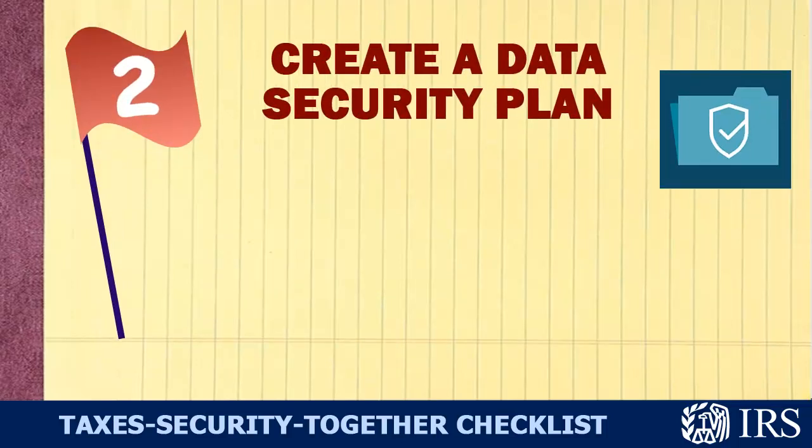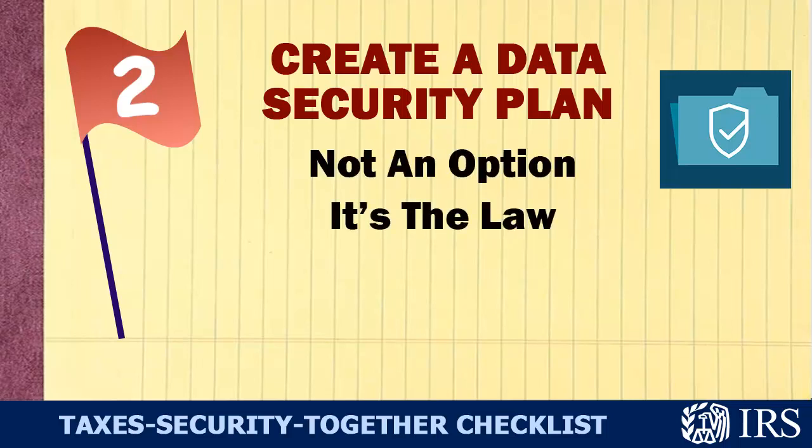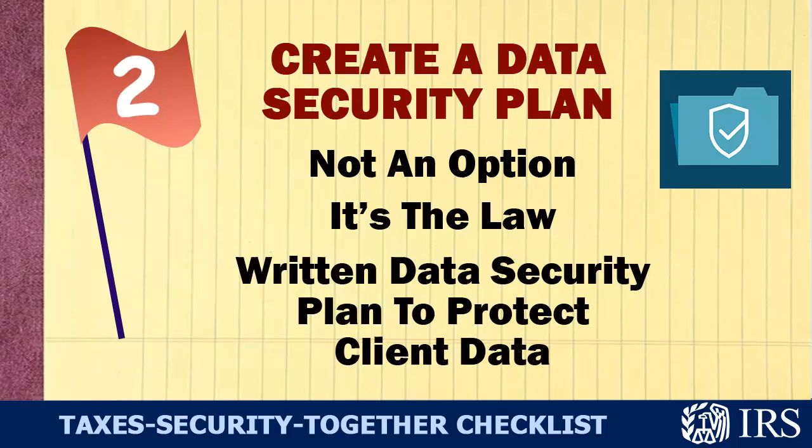Number two: Create a data security plan. This isn't an option — it's the law. You must have a written plan to protect client data.